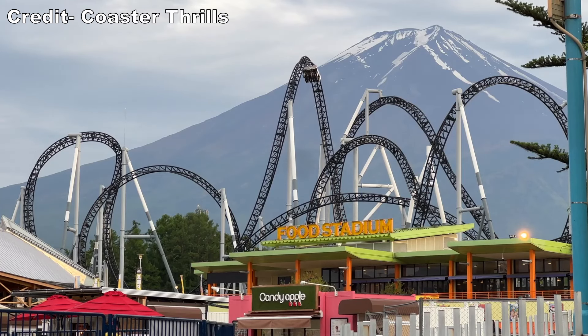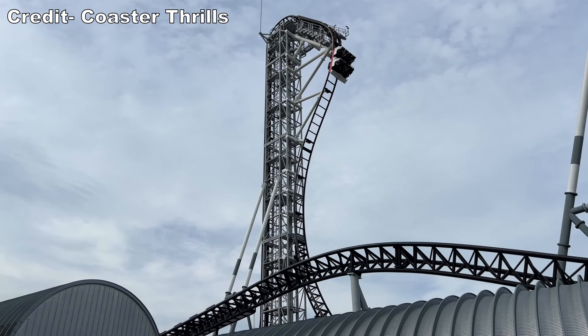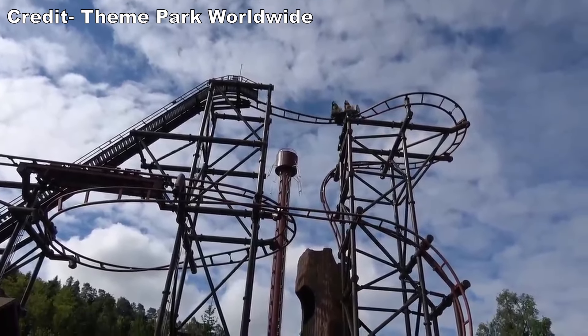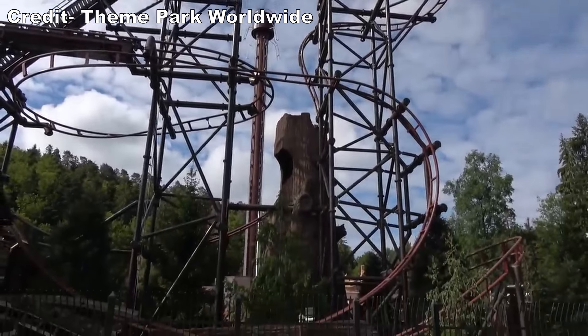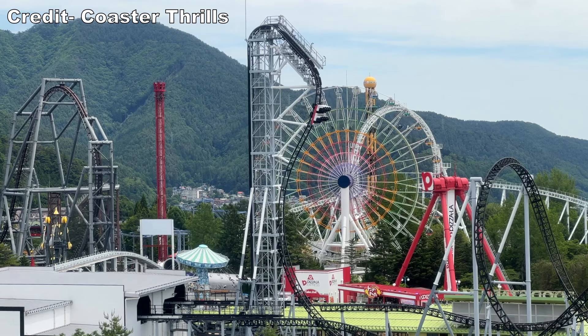Fuji-Q Highland in Japan opened Takabisha in 2011. This is a Gerstlauer Eurofighter with a launch, 8 inversions, and the world's steepest drop. The prior record holder at the time was Timber Drop in France, which had a max angle of descent of 113.1 degrees. Takabisha's drop would reach a whopping 121 degrees.